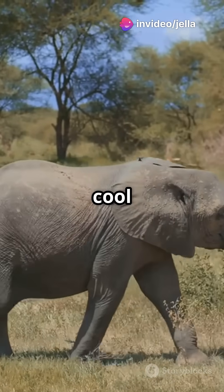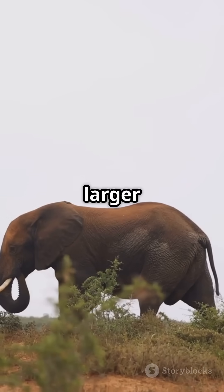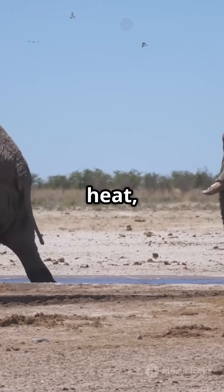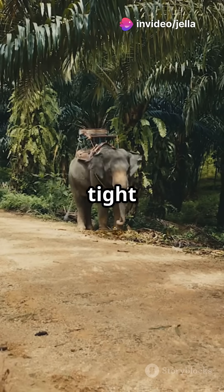These hybrids show features from both parent species. They have the larger ears of savannah elephants, perfect for cooling down in the heat, and the tusks of forest elephants, ideal for navigating tight spaces.